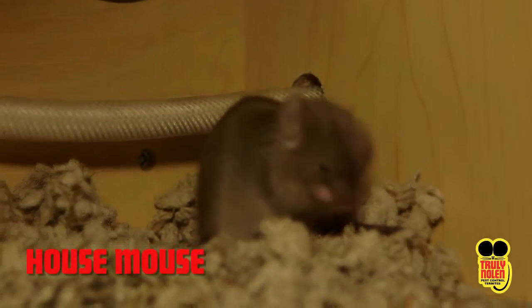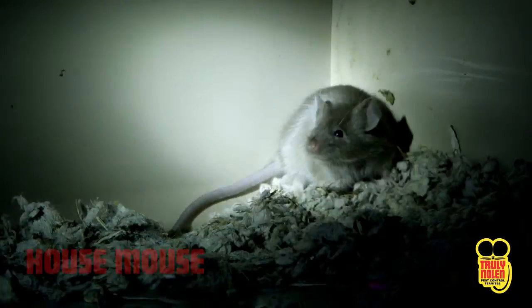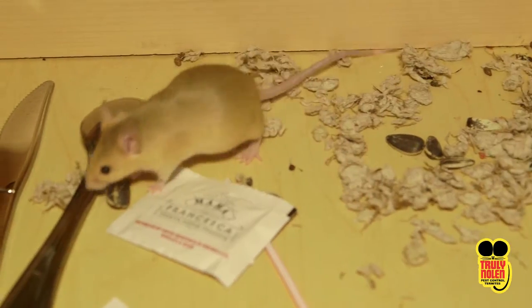House Mouse. The house mouse is smaller than the roof rat and the Norway rat. They typically are light brown to black in color with white fur on their stomachs. Their tails are long with very little fur.